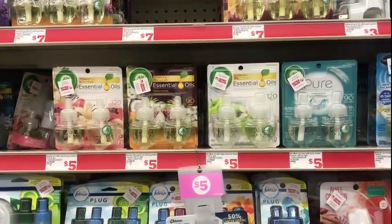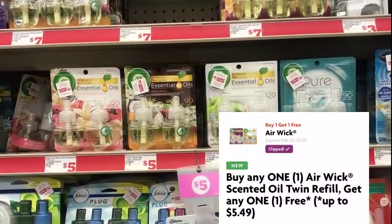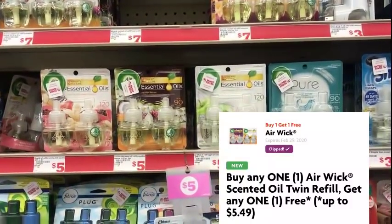I'm going to pick up two Air Wicks. They're $5.00 each. We have a BOGO coupon — buy one, get one free. That will take out $5.00.